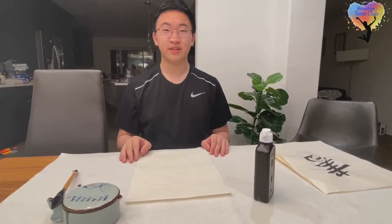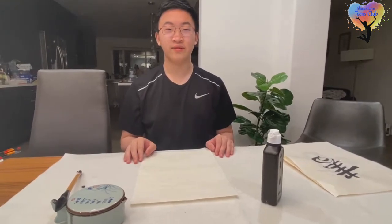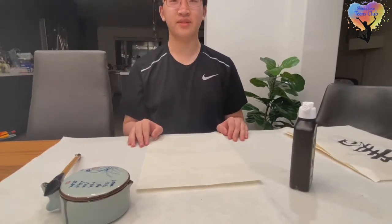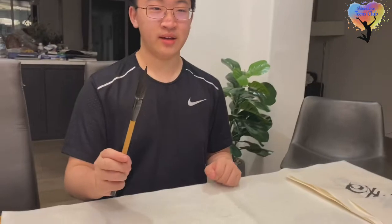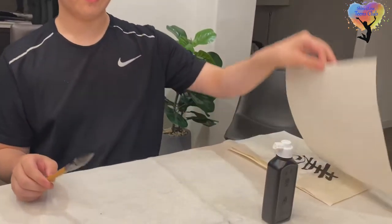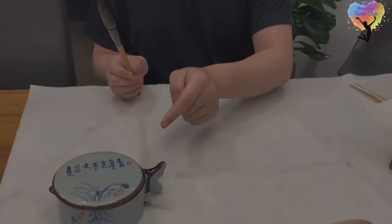The tools and materials of calligraphy are referred to as Wen Fang Si Bao, or the Four Treasures of Study. The four treasures are pen, ink, paper, and ink stone.